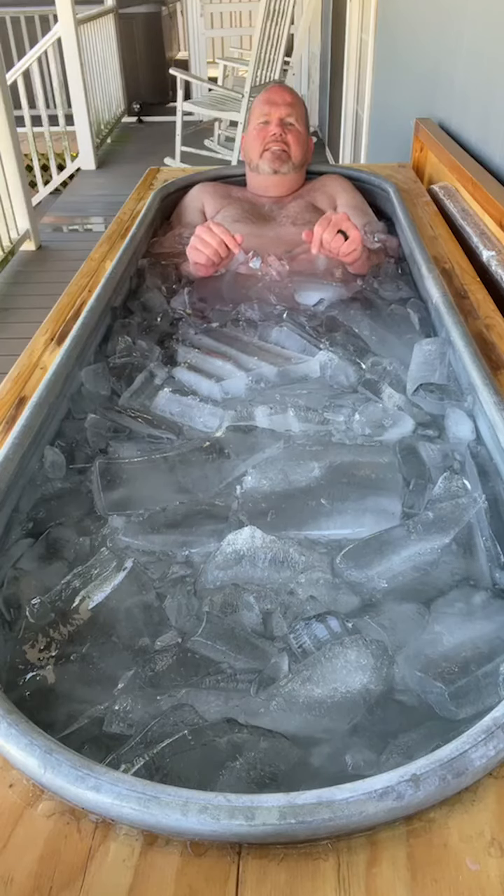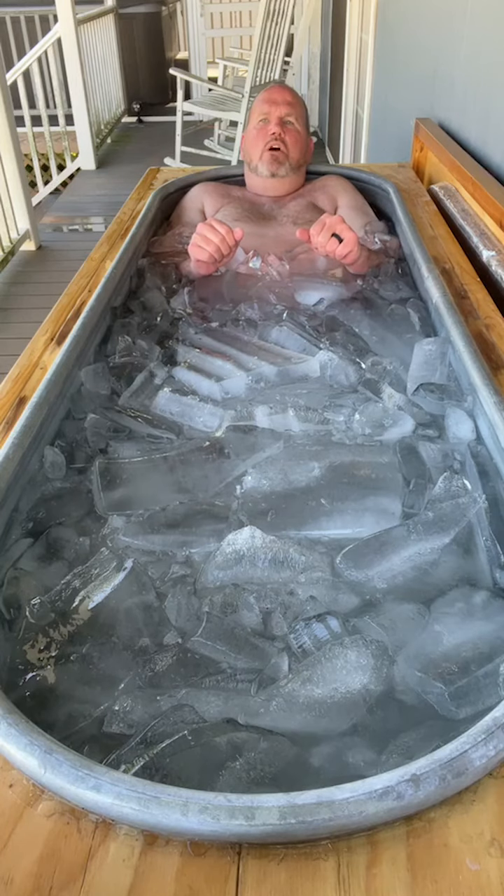One of the benefits that an ice bath gives you is it actually improves your circulation. So those of you that have circulation issues, a cold shower might be something that could help you. People always say, 'Oh, you're so red — why are you red?' Because people interpret the redness as something harmful, like inflammation. But it's not the inflammatory response doing that.